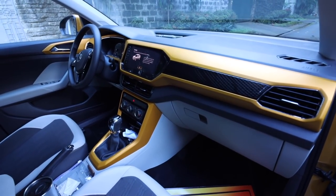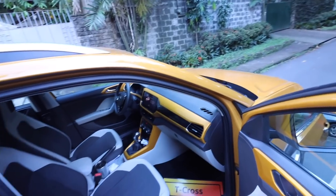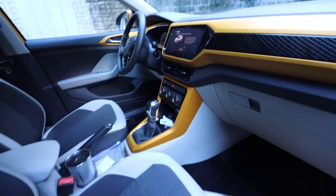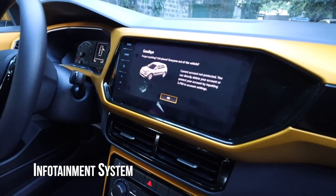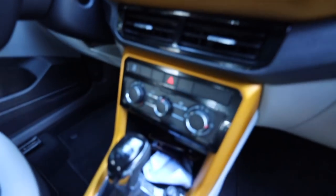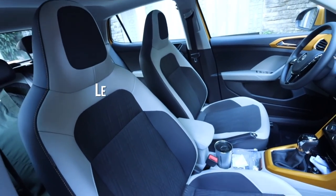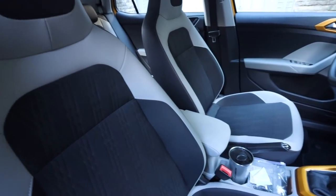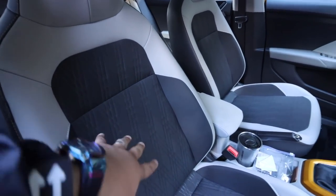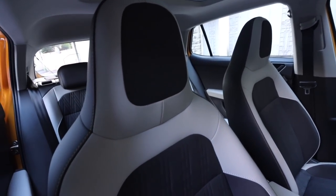Looking inside the T-Cross, you can see that the dash actually matches the color of the exterior — so the overall design is well thought out. You have the infotainment system here, digital controls, and everything you need. One more thing I want to point out is that the seats are super comfortable. The design sort of hugs your sides and the headrest pillow is incredibly comfortable — like being embraced by a long-lost love.